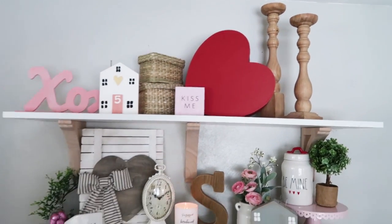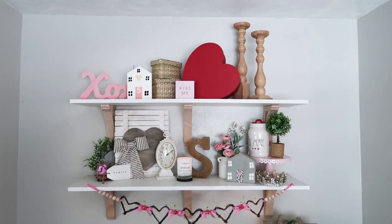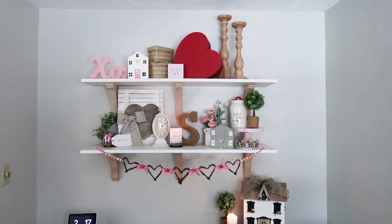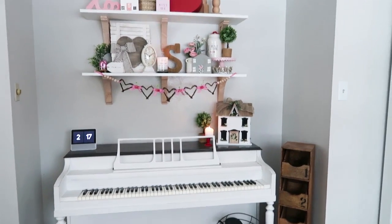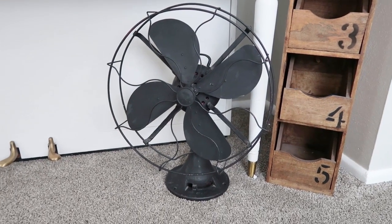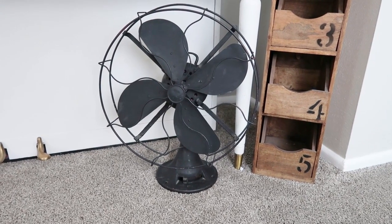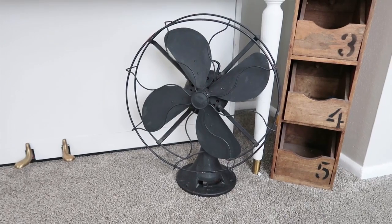By the way, this candle smells so amazing. I'll also link all of the brackets for my shelves in the description box below. This fan is a vintage fan I found a long time ago — it still had the plug when I found it and I had to cut it off because it's not safe to turn on at all. And this mirror I also found and painted white.